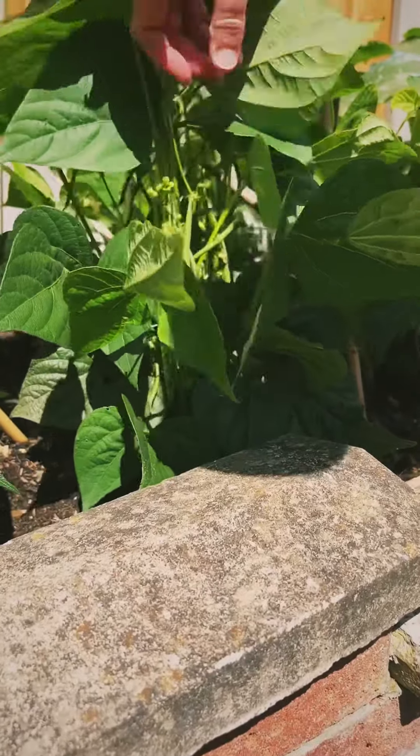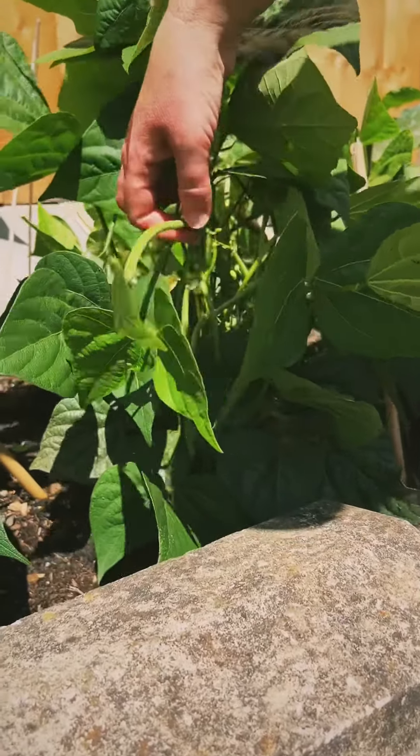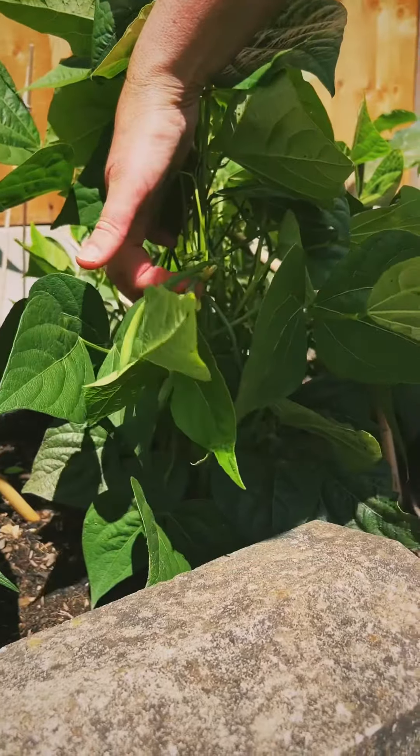These are dwarf French beans. Absolutely delicious. We'll be picking some of them later today. Really tender.